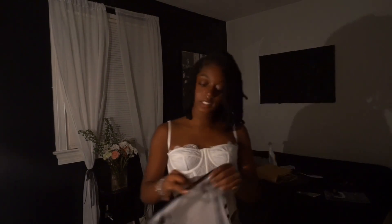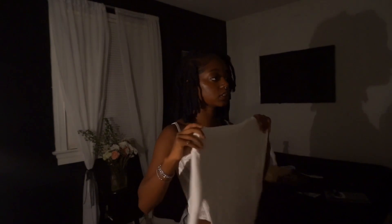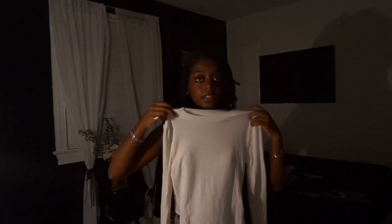I also got some headbands, just the regular little ones. And then I got this regular long sleeve shirt that has little slits on the side — I thought it was cute and the material is actually good, but it might be tight. We shall see.